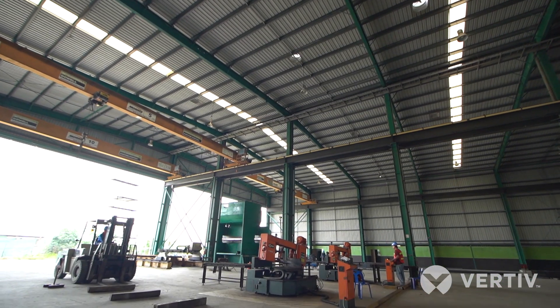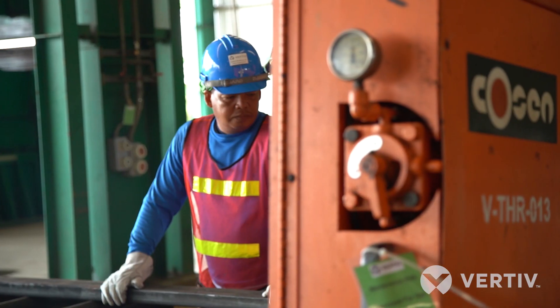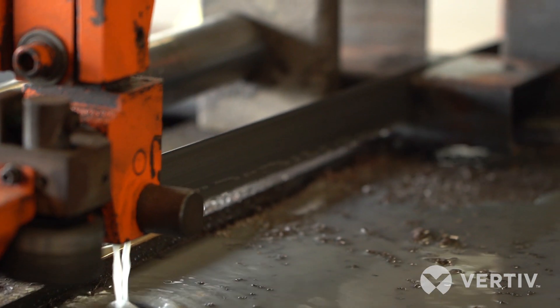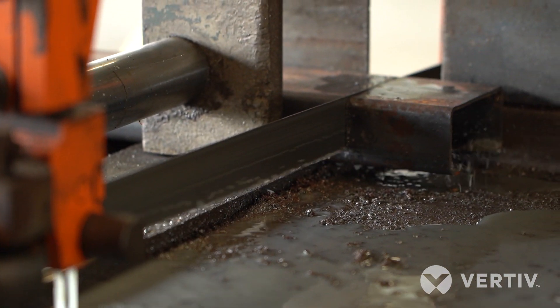The Rayong factory is a very large facility. Visitors will see raw steel come in, cut, welded, painted, and assembled all in the one facility, and all of the Vertiv and third-party equipment installed at the facility.